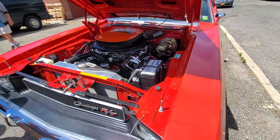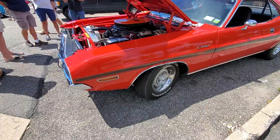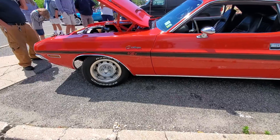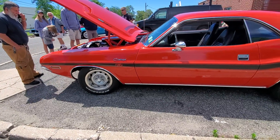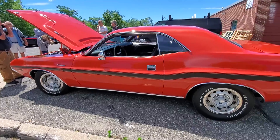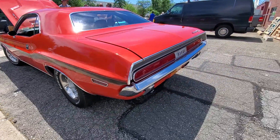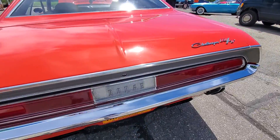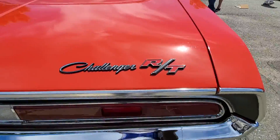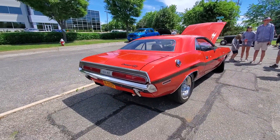This is a beauty right here. That looks ferocious, and that color too, man. RT. Challenger RT. This is a HEMI.